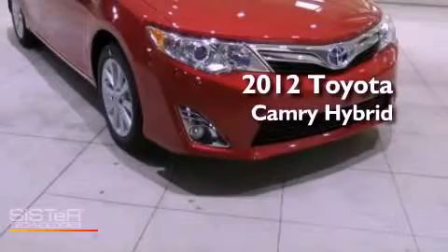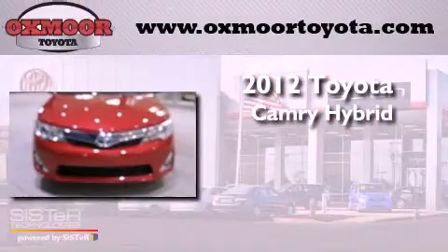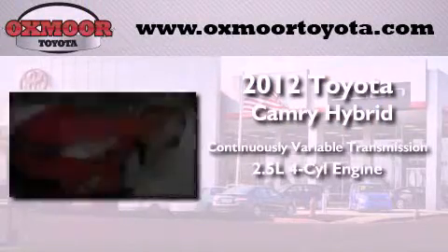This is a brand new 2012 Toyota Camry Hybrid. This vehicle has seating for five adults and an inline four-cylinder engine.